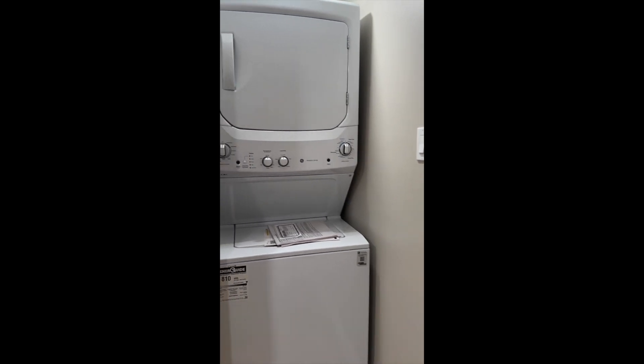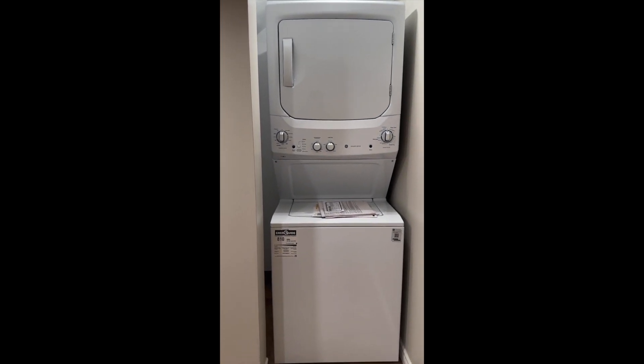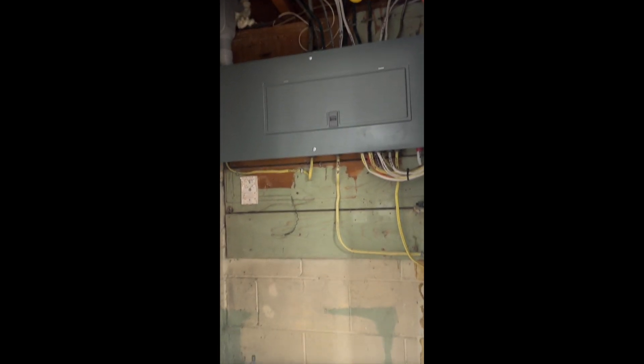Whether you are a group of students looking to get together or whether you are a beautiful family looking to live here, you've got in-suite laundry as you can see, and it is excellent. This is a great space with really nice high tall ceilings. This place feels amazing. You can see you've got your own electrical panel and your own space here.